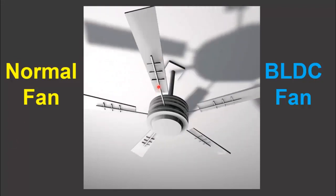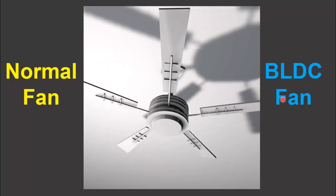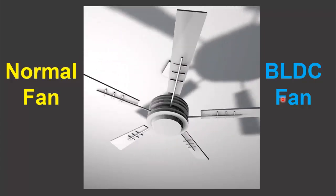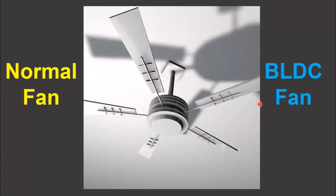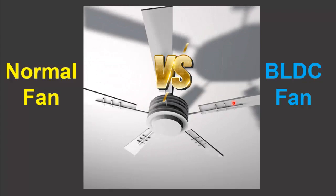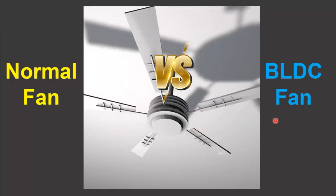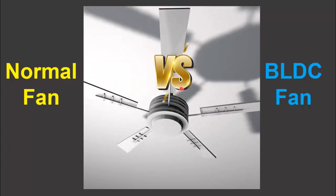In today's market, the BLDC fan is creating a buzz because of its technological advancement, which makes it increasingly energy efficient. In this video, we have made a comparison between a normal ceiling fan and a BLDC fan to show how much money you can save by using a BLDC fan instead of a normal ceiling fan annually.